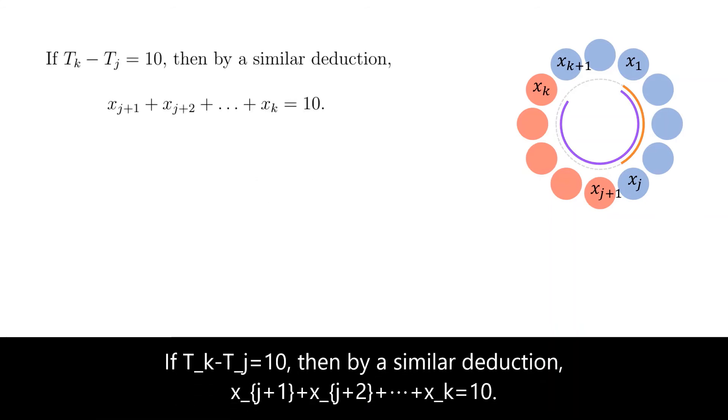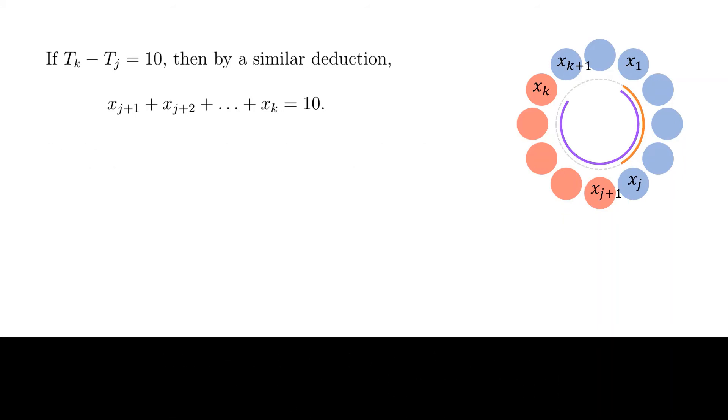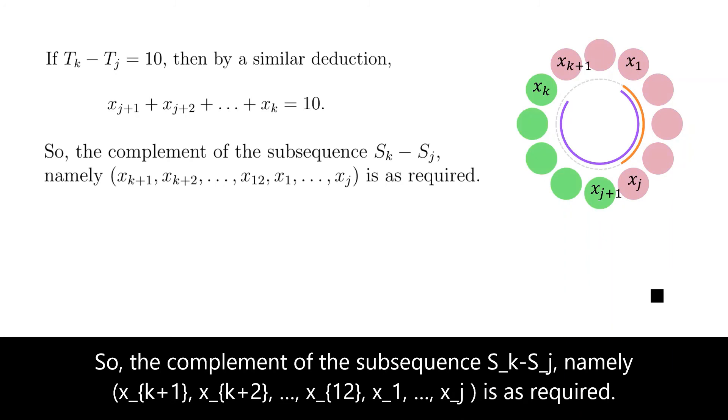If tk minus tj equals 10, then by a similar deduction, x(j+1) plus x(j+2) plus all the way to xk equals 10. So the complement of the subsequence sk minus sj, which consists of the terms x(k+1), x(k+2), ..., x12, x1, and back to xj, is as required.